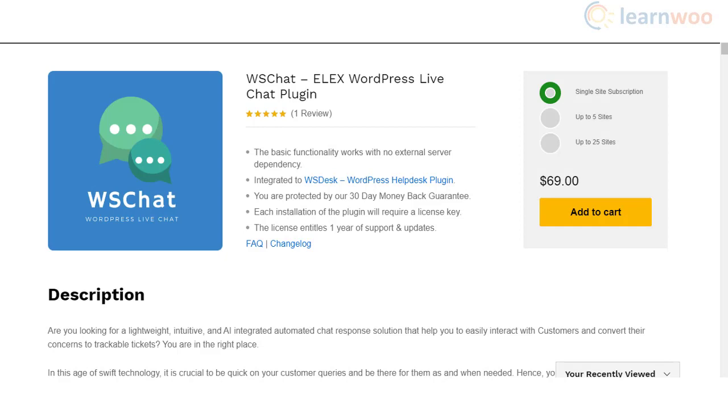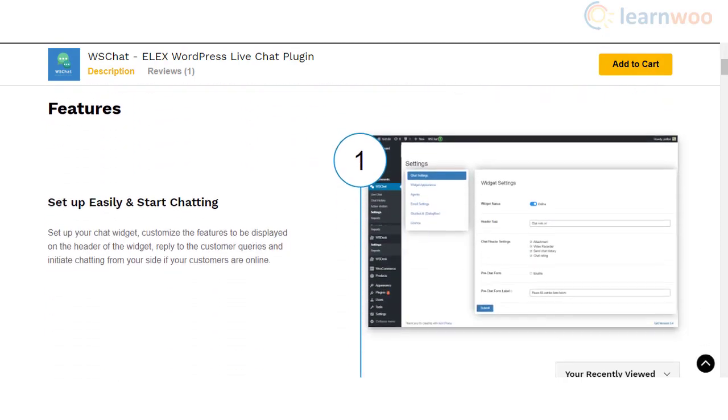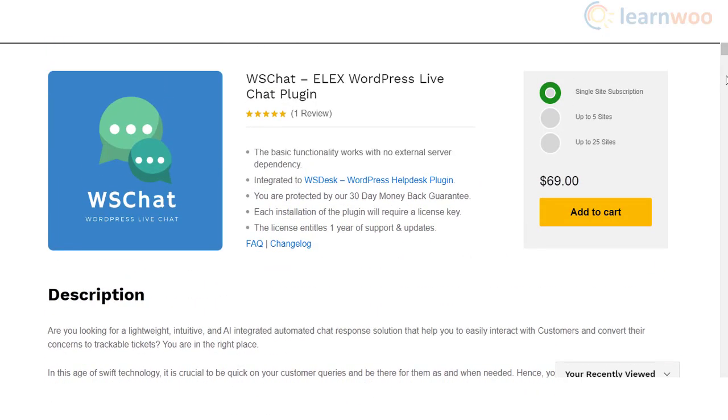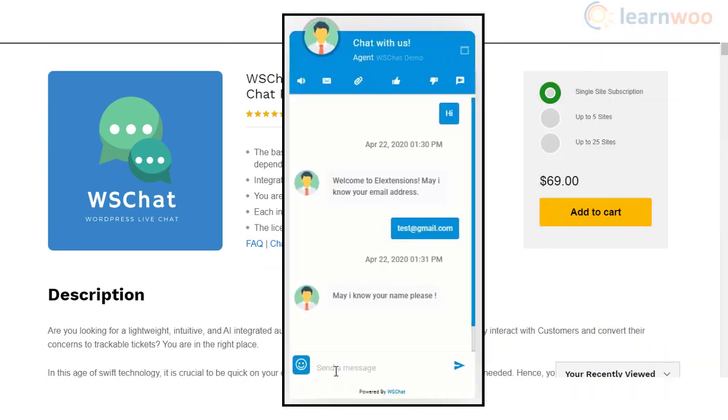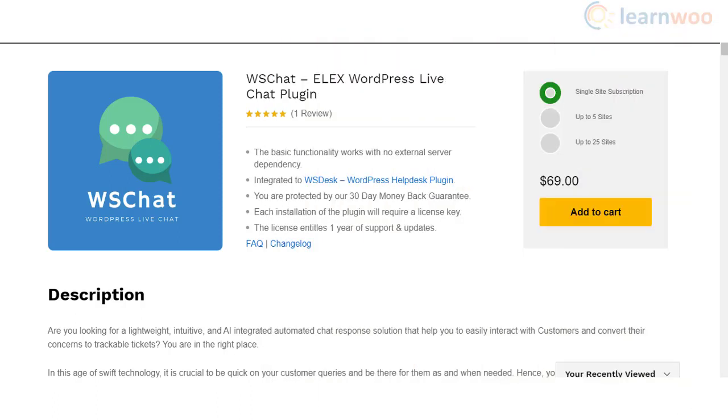If you are looking for an on-premise chat solution for your WordPress site, WS Chat is the best available option. It is an intuitive AI-integrated chatbot solution that you can use to supercharge your customer support responses. With the help of the Dialogflow-powered chatbot, you will be able to engage your customers even when your support agents are not online.